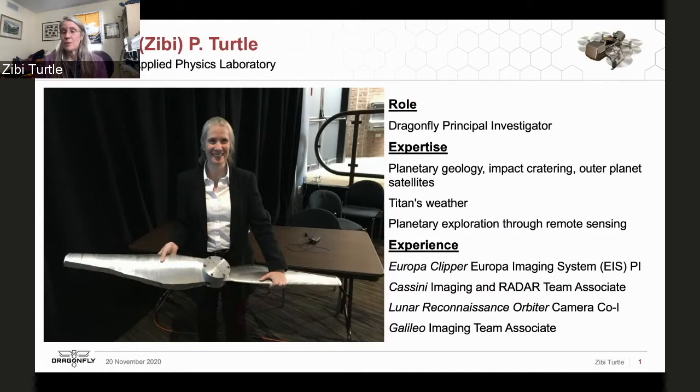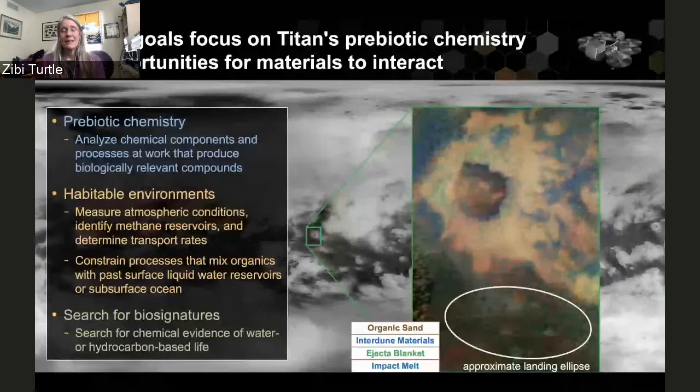I've worked with the Europa Clipper mission — I'm the principal investigator for the Europa Imaging System. That's in development right now. I've also worked with the Cassini mission, the Lunar Reconnaissance Orbiter mission, and the Galileo mission. As principal investigator for Dragonfly, my primary role is to make sure everything comes together so we can achieve our science goals of understanding Titan's prebiotic chemistry and the habitability of the Titan environment.